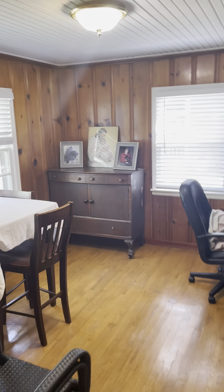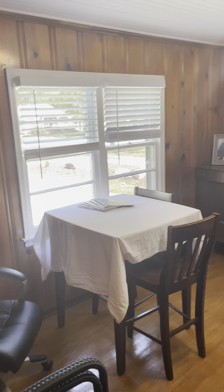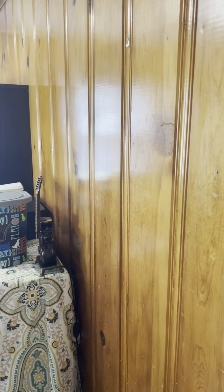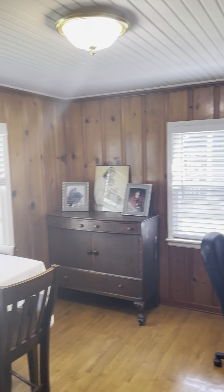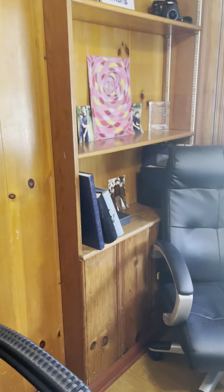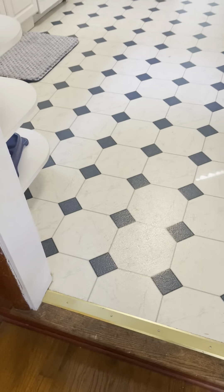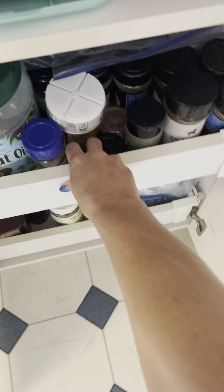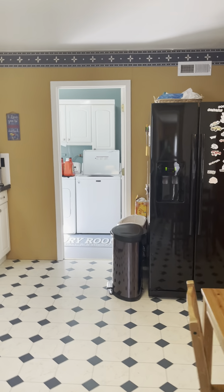Right off of the kitchen appears to be a more official dining room. You've got hardwood floors in here and wood paneling on the walls — the thicker, higher-end wood paneling. There's a little built-in in this room as well. Stepping back into the kitchen, directly to the right is your pantry — it's pretty deep with pull-out shelves.